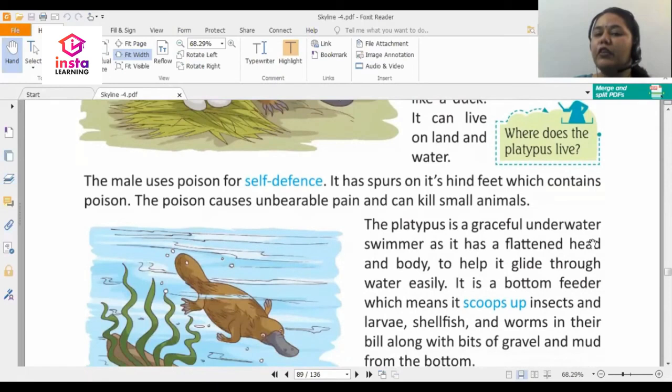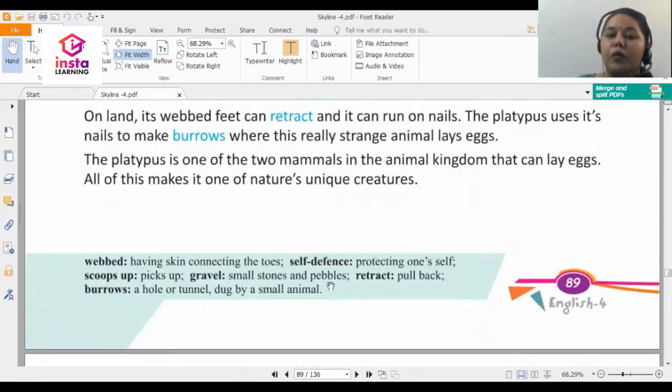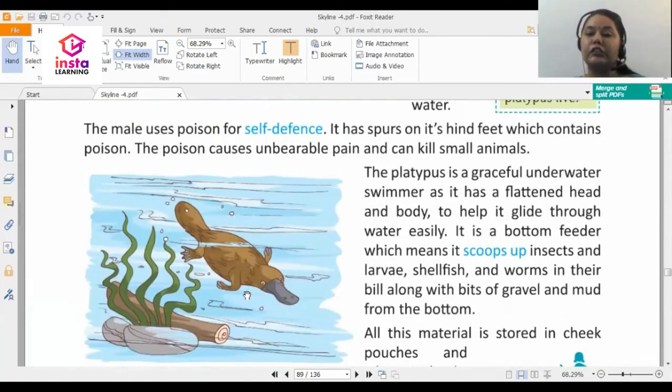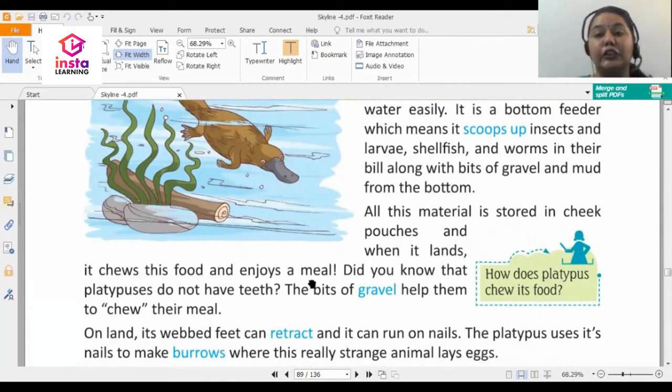The platypus is a graceful underwater swimmer, as it has a flattened head and body to help it glide through water easily. It is a bottom feeder, which means it scoops up insects, larvae, shellfish, and worms in its bill along with bits of gravel and mud from the bottom. Gravel refers to small stones and pebbles. All this material is stored in cheek pouches, and when it lands it chews the food and enjoys a meal. A platypus collects food from under the water and then comes back to land to eat.